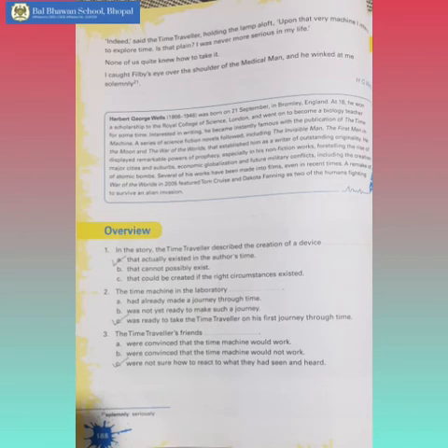Children, the time traveller assured everyone that it was a real time machine that he invented, and also intended to use to explore time. None of them were quite sure to accept his statement. The author caught Philby's eye over the shoulder of the medical man, as he winked at the author.